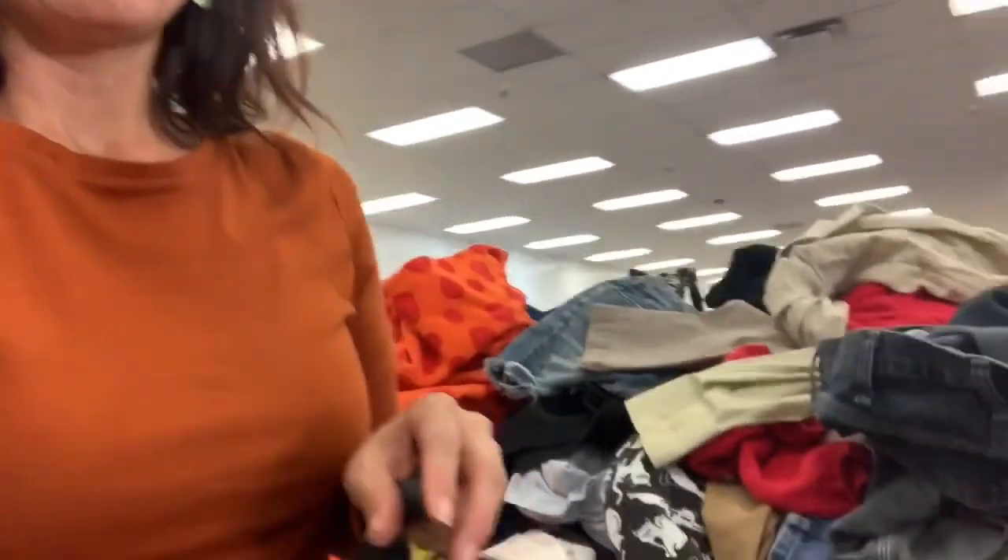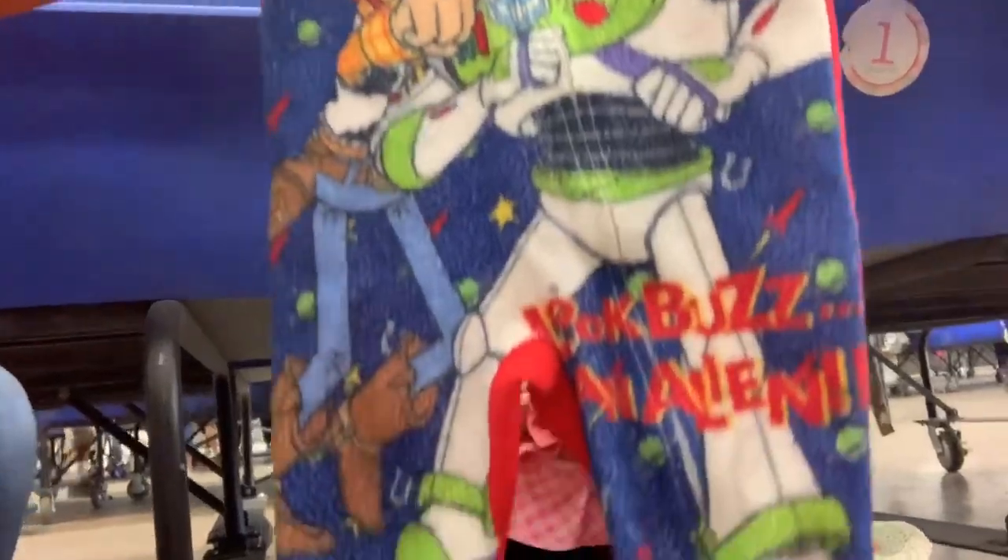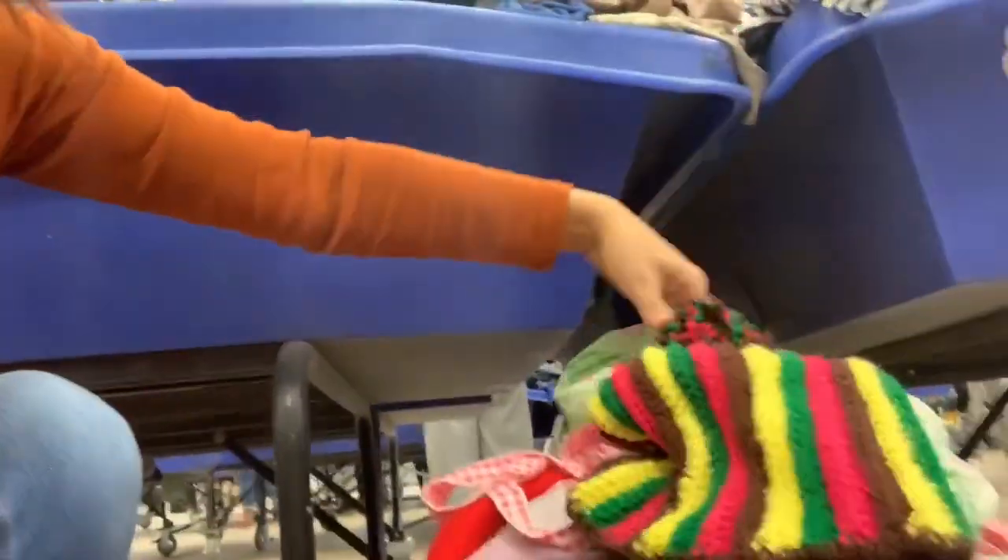It's really hard to hold the camera and dig at the same time because I need both hands to dig, but there is so much stuff here today. When they pile them super high like this, it's a lot of work digging through. I found a whole bunch of stuff so far in this bin: a cute Dr. Seuss dress, a vintage Toy Story pajama, another cool vintage dress, a cool vintage beanie, and a bunch more great stuff that I'll show you guys when I get home.